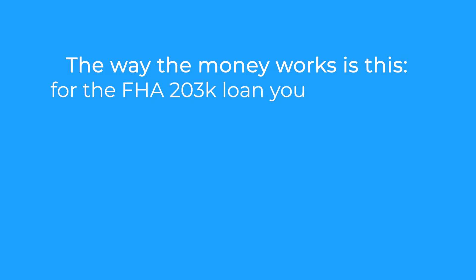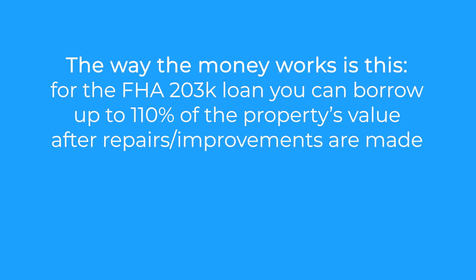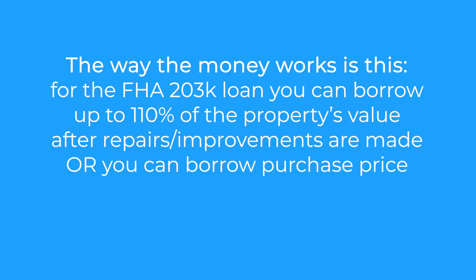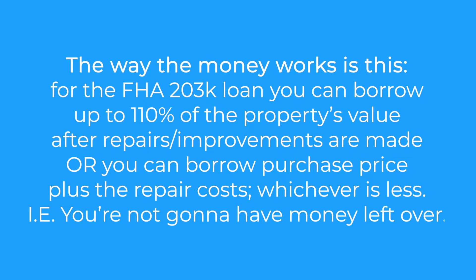Here's the way the money works for the FHA 203k loan: you can borrow up to 110% of the property's value after repairs or improvements are made, or you can borrow the purchase price plus the repair costs — whichever is less. So you're not going to have money left over.